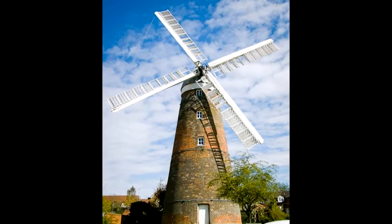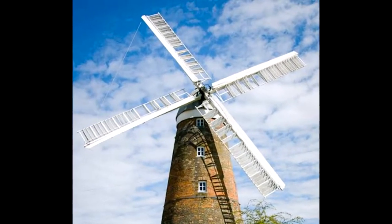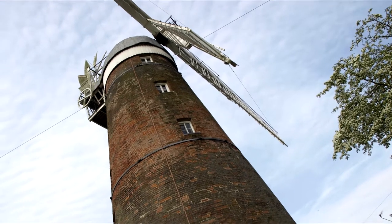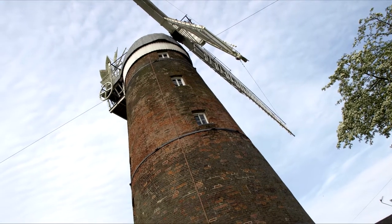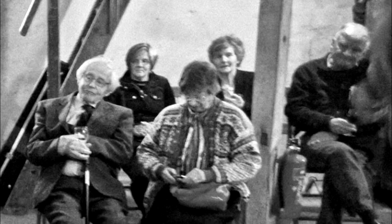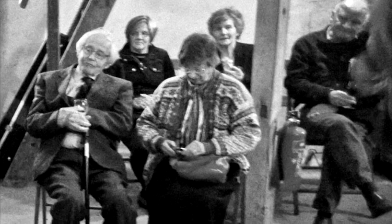Stanstead Mount Fitchett Windmill has stood here for over 230 years. Throughout this time it has had many owners and tenants, been used as a scout headquarters, and has undergone several restorations. Today it is run and maintained by the Stanstead Millers, a group dedicated to the preservation of the mill who hold open days and events for the benefit of the residents of Stanstead.